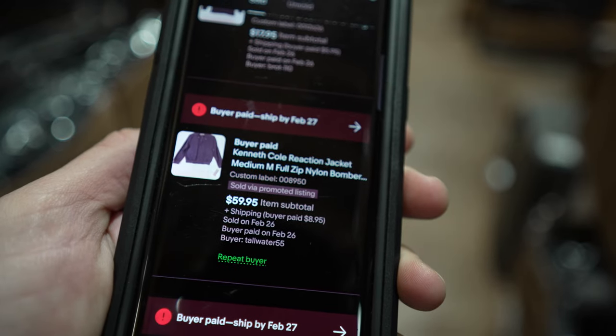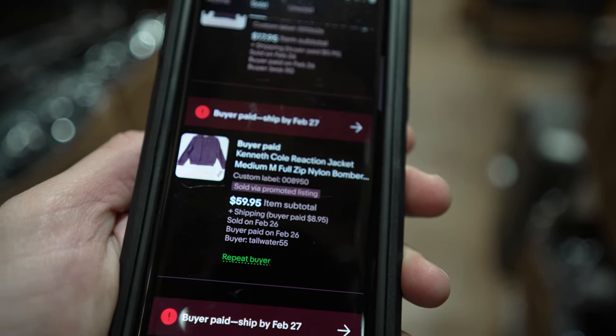A subscriber reached out asking what size boxes I use. These are boxes I order off Amazon — 8x8x32 — and they cost about $2.20 per box. I order about 200 at a time and they come free shipped to your door. You can also order them off Uline, though shipping costs make it a little more expensive. I highly recommend this system as it's going to save a lot of time when it comes to the pulling and packing process. I had this Kenneth Cole jacket sell for $59 plus shipping.